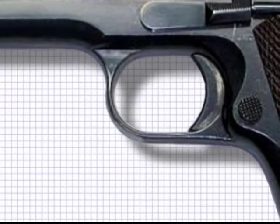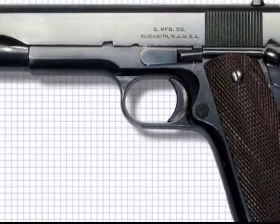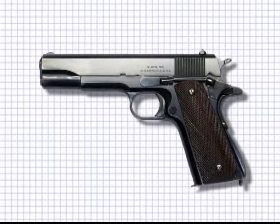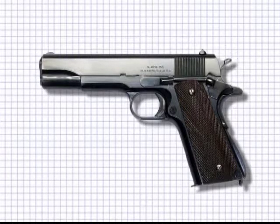Browning went back to the drawing board and eventually came back with a simple but robust design for a locked breech mechanism that showed itself as the Colt .45 M1911. The Colt .45 would become the longest serving and most successful large caliber pistol design in the world, and with its reliability and heavy caliber, it was rapidly adopted by the US military forces.